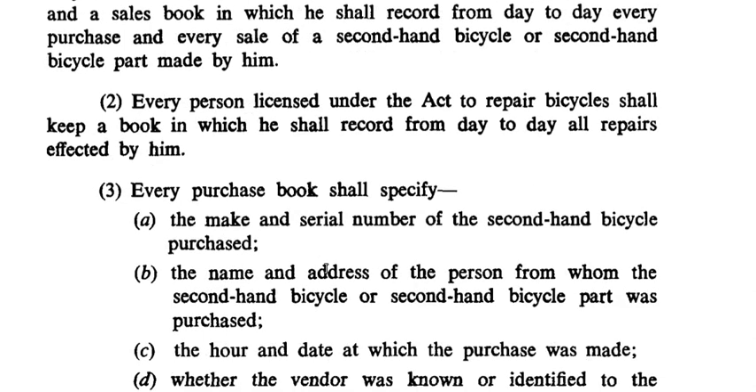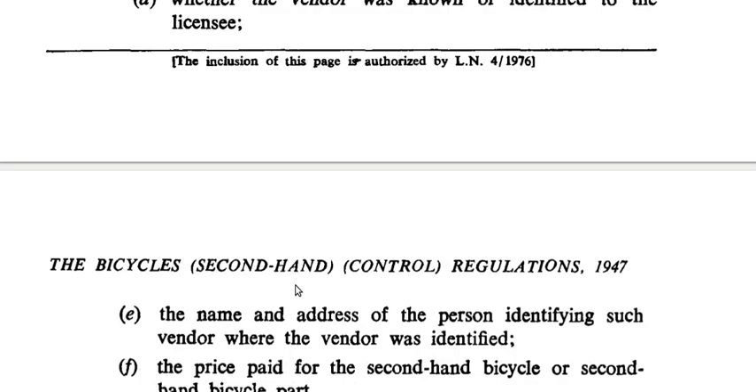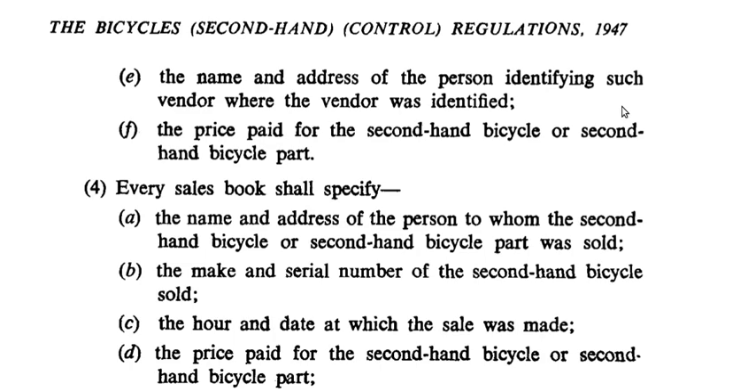Subsection 3: Every purchase book shall specify — A: the make and serial number of the second hand bicycle purchased; B: the name and address of the person from whom the second hand bicycle or second hand bicycle part was purchased; C: the hour and date at which the purchase was made; D: whether the vendor was known or identified to the licensee.